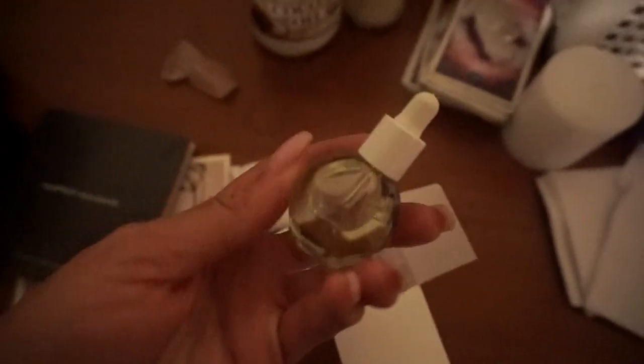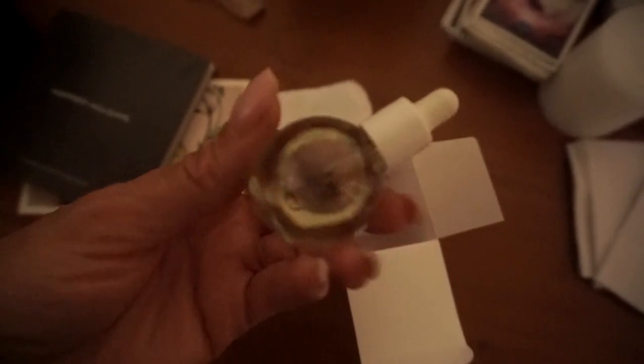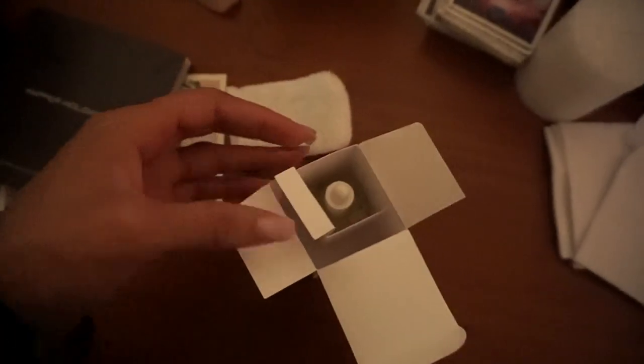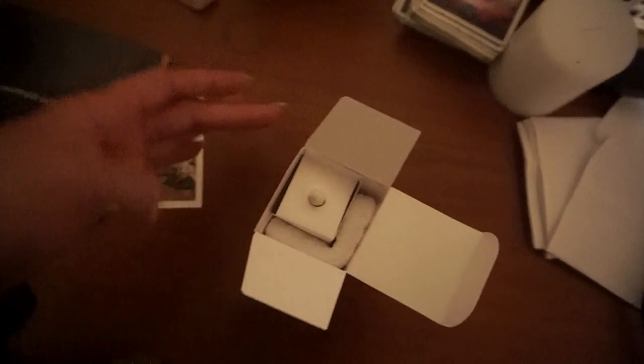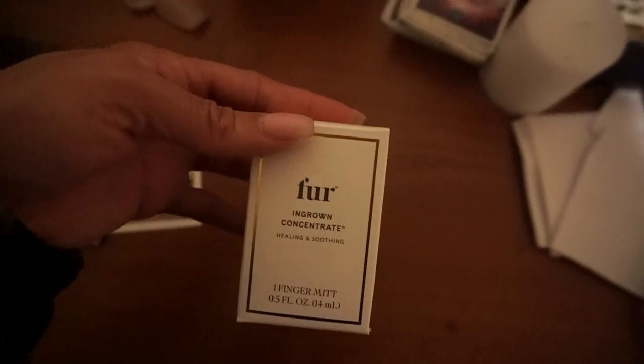I got the smaller bottle because I wanted to see if this was going to work for me before committing to the big one. The packaging is really cute and I'm excited to try it out. I'll definitely be keeping you guys along on the journey — we're going to go through about a week or maybe two, and see if it's really worth the hype.